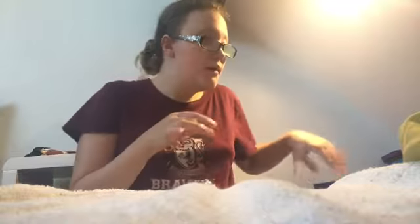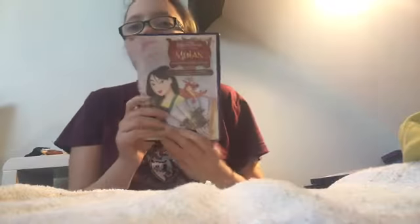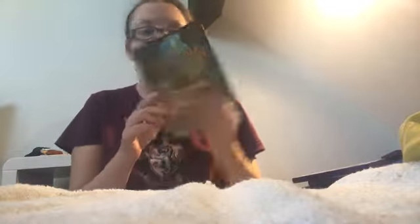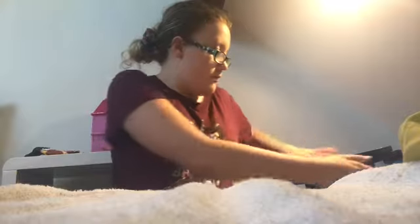Pocahontas, Hunchback of Notre Dame, Hercules, Mulan, Tarzan, Treasure Planet — these are gonna fall — Brother Bear, Home on the Range, The Wild, Princess and the Frog, Frozen, and Moana.